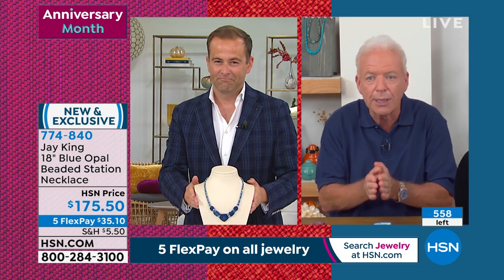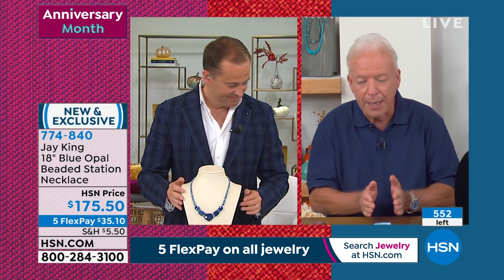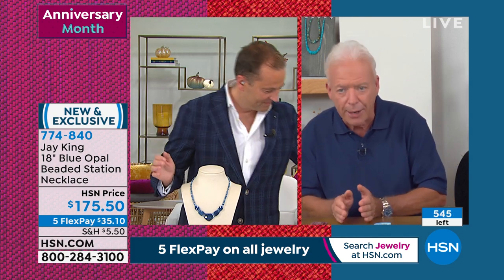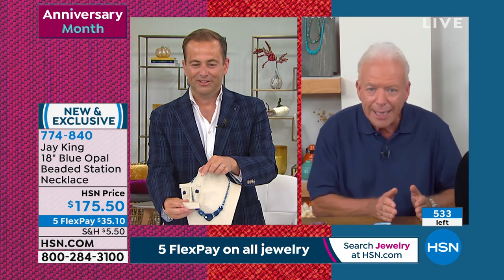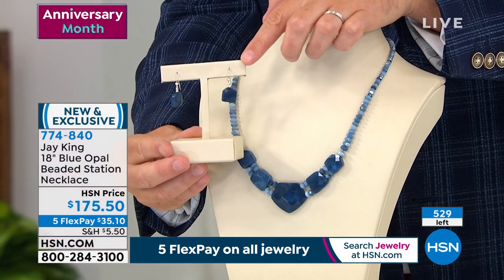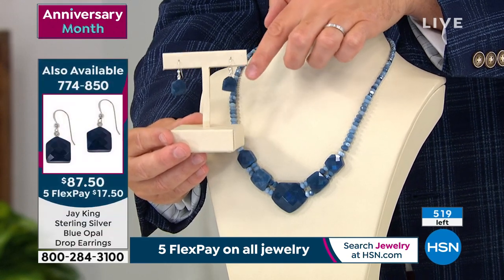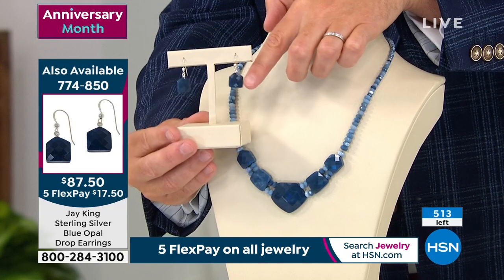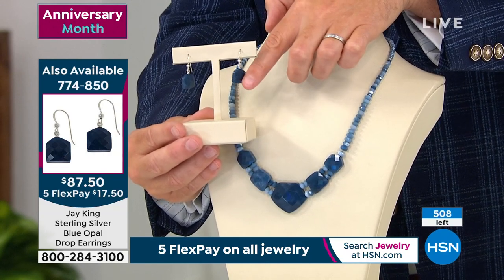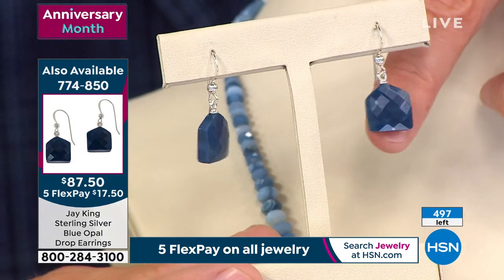When you bring in the material, you grade it by size, then by color, then by grade. This material has all three: size, grade, and color. This was the upper echelon — all those center beads, what they call royal blue jelly. It's a jelly royal blue jelly opal. Just for everybody ordering, as you can see, this will be sold out in moments.